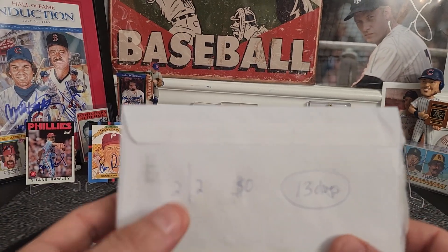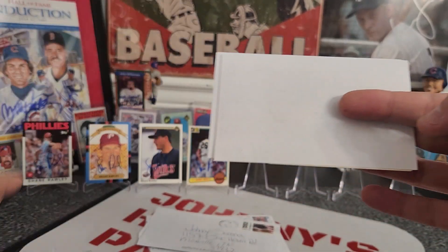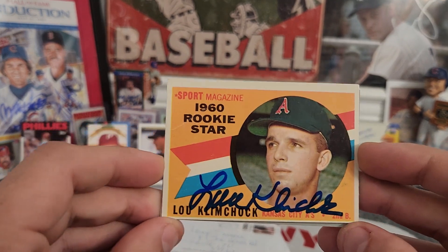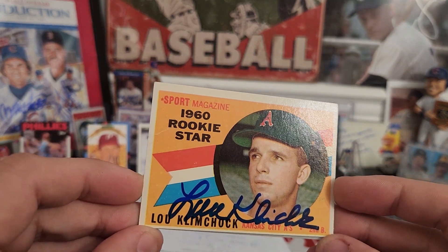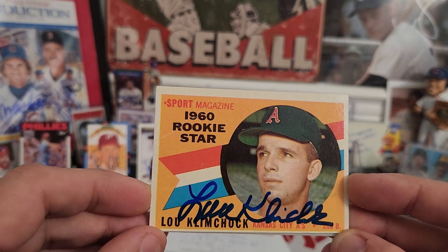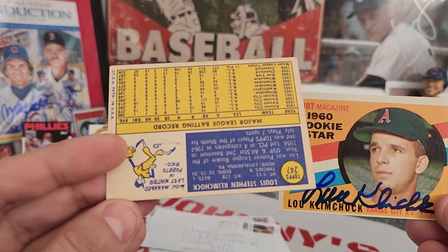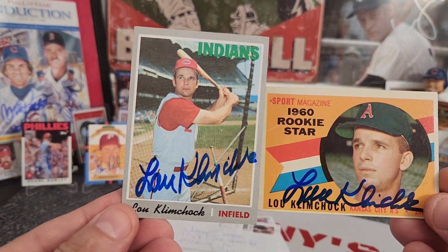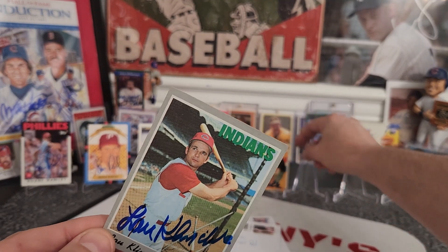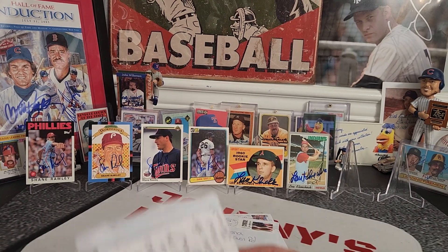Next one coming out of Phoenix, Arizona — two out of two success, zero fee, in only 13 days. Sneaking some vintage out of there! Check it out: 1960 rookie stars for Lou Klimchok. I got Mr. Klimchok a couple of months ago and found this 1960 rookie, had to get it signed. Love that blue ink, nice and thick. Also a 1970 Topps — that blue ink really pops. Thank you, Mr. Lou Klimchok! He is a quick signer — only 13 days.